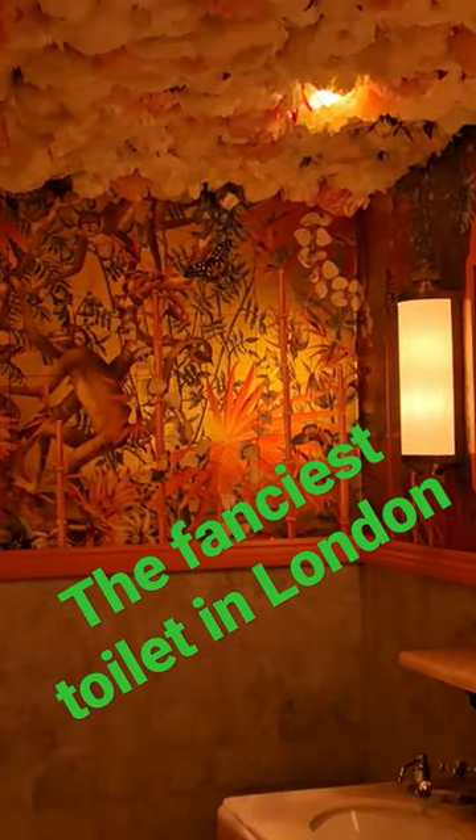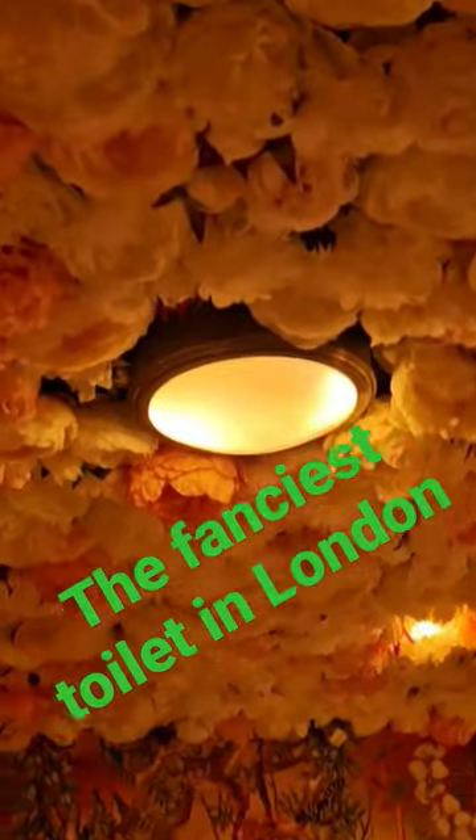These toilets are one of the most fanciest in London. It's called the Ivy and it smells so nice.